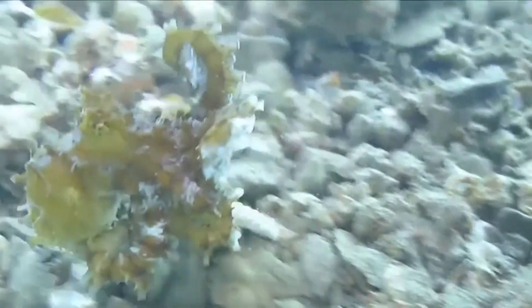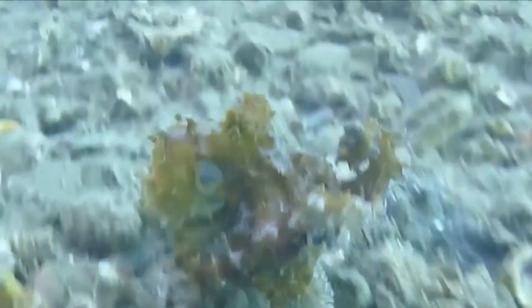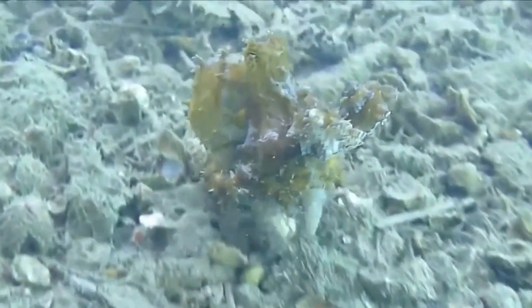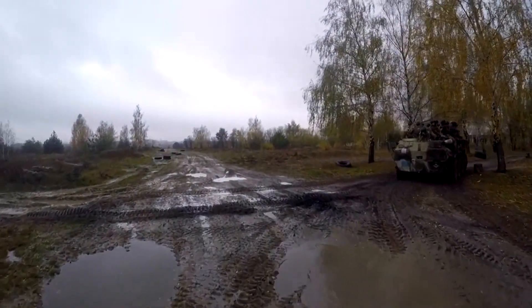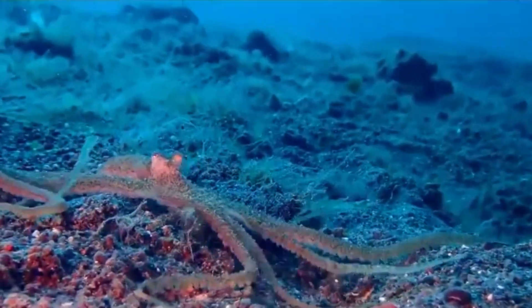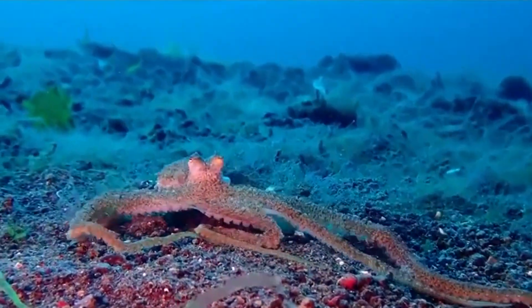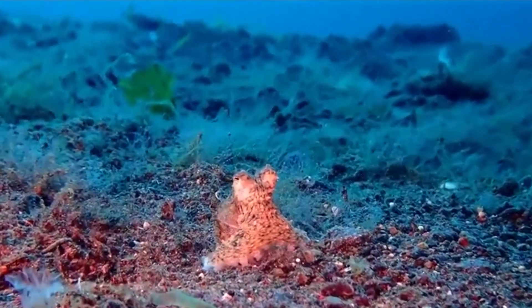They can move around outside of the water if needed, by holding up most of their body and cruising along on just two of their eight sucker-covered arms. When they move in this fashion, they're actually walking backwards, and they use the suction cups on their tentacles like treads on a tank. It might seem like a slower way to get around, but for the algae octopus, it's just as fast as using jet propulsion, similar to many other octopus species.